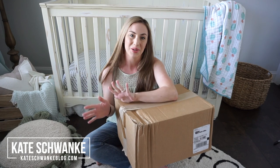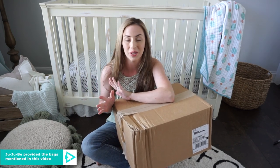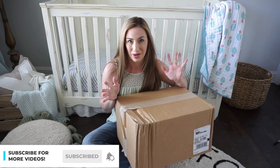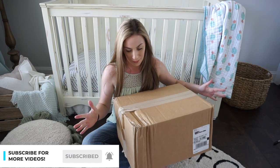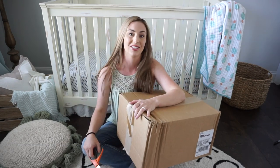Hey everyone, I'm Kate Schwenke and welcome back to my channel. Today I have a new unboxing for you guys featuring the brand new GGB Core Convertible diaper bag backpack, which I'm super excited to open up because I love convertible bags — that's basically the main reason why I'm excited.